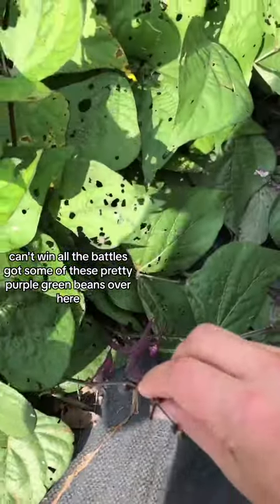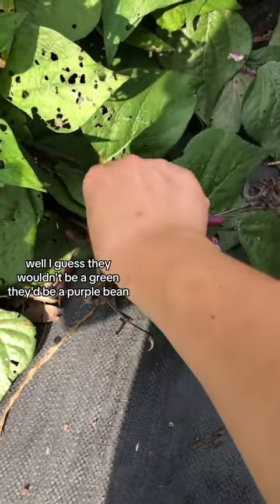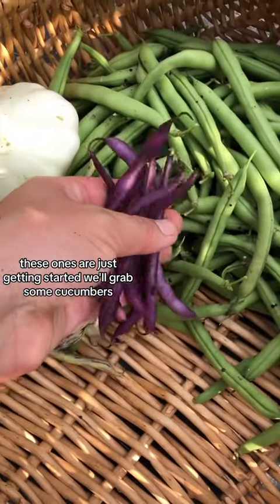Got some of these pretty purple green beans over here — well, I guess they wouldn't be a green bean, they'd be a purple bean. These ones are just getting started.